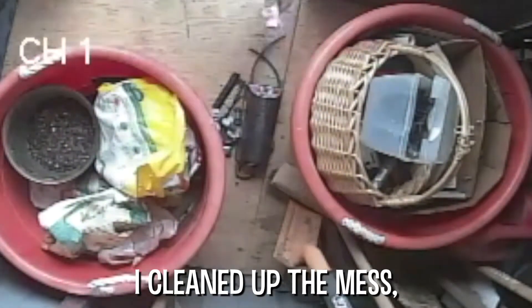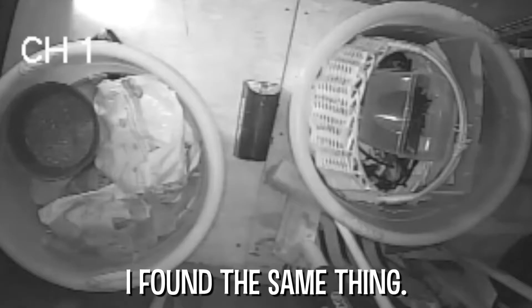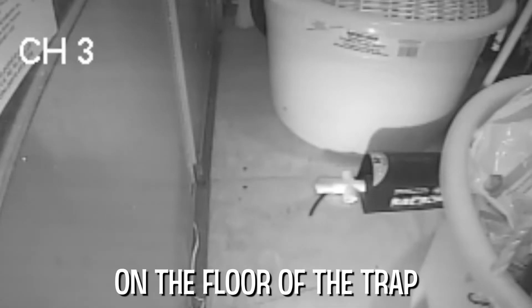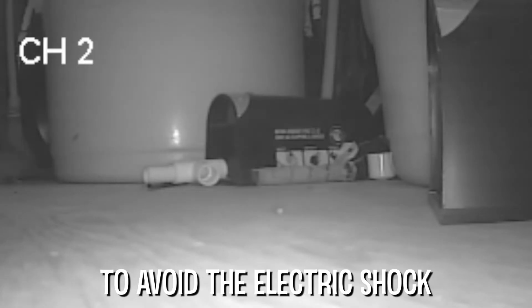I cleaned up the mess, put the sprinkler parts back in the bucket, and refreshed the peanut butter bait. The next morning, I found the same thing. This MacGyver rat was putting sprinkler parts and miscellaneous stuff on the floor of the trap and walking across them to avoid the electric shock and get to the bait.